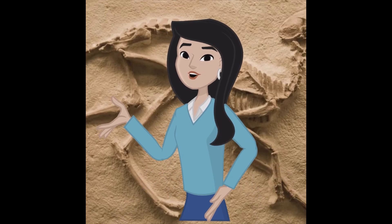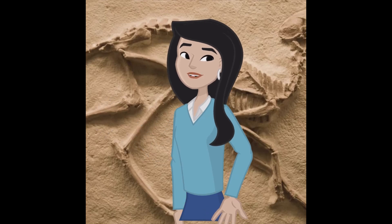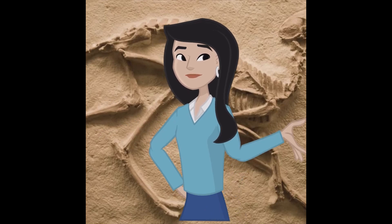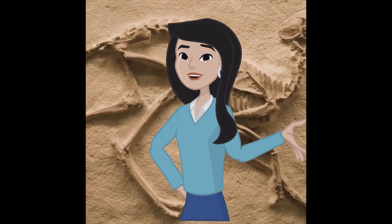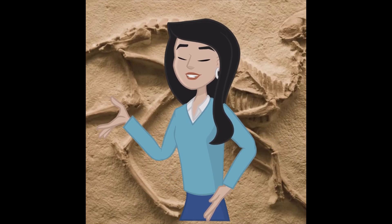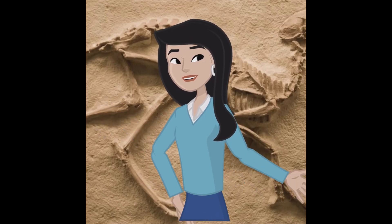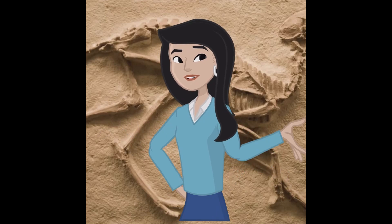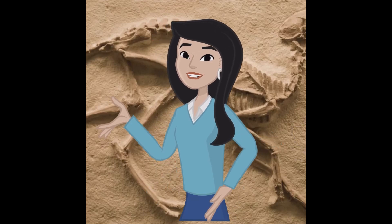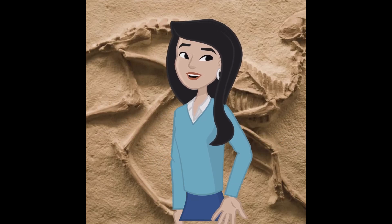Fossils are not just remnants of the past — they are snapshots of ancient life preserved in stone. The process can take thousands to millions of years, depending on environmental conditions. Fossilization is rare because it requires specific conditions, which is why finding fossils is always an exciting discovery for paleontologists. There are several types of fossilization processes, each adding its own twist to the preservation of ancient life.